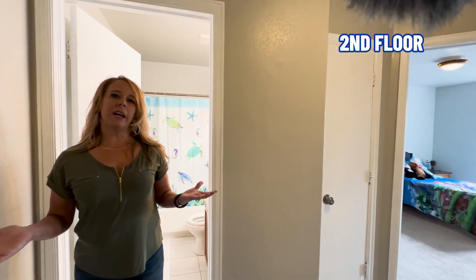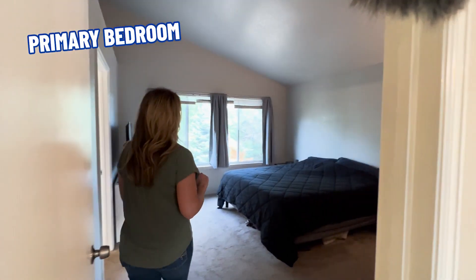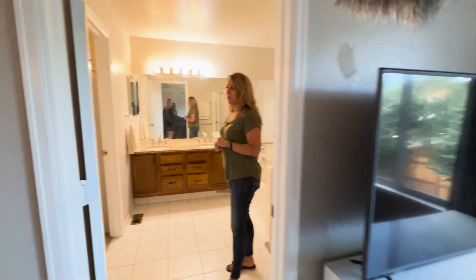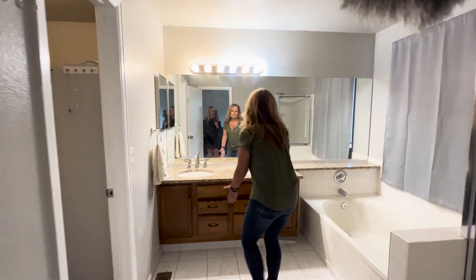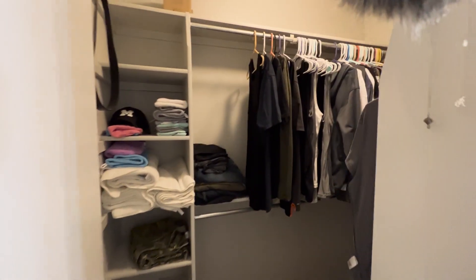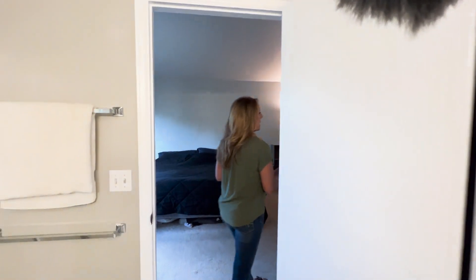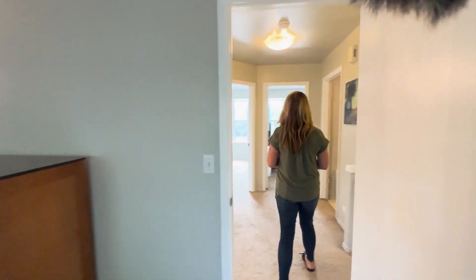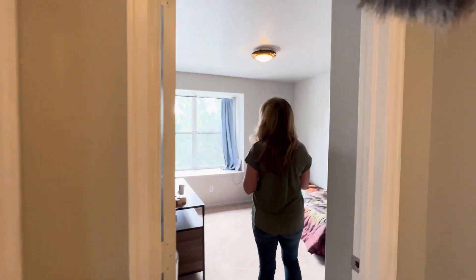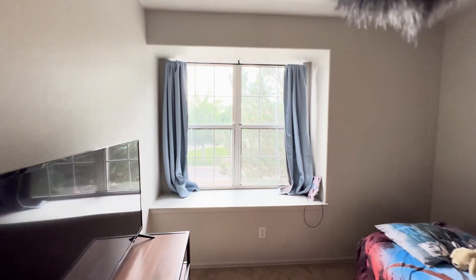Coming up to the second floor, you're greeted by a great open landing that gives the space an airy feel. The primary bedroom is right here — big and spacious with nice big windows. You enter into the five-piece primary bathroom featuring dual sinks, a sunken tub, a walk-in shower, a toilet, and a large walk-in closet for all your storage needs. Coming back through, the two secondary bedrooms on this floor both have nice big bay windows and large closet space, and both are nice and bright.